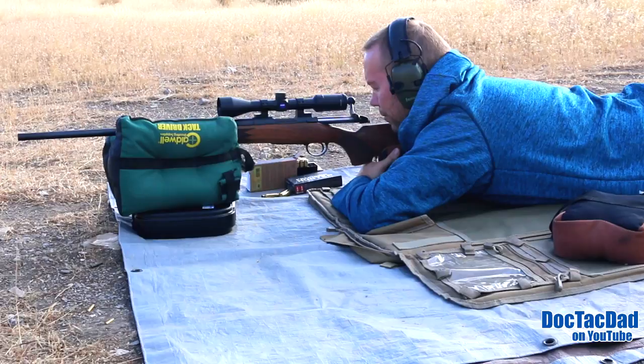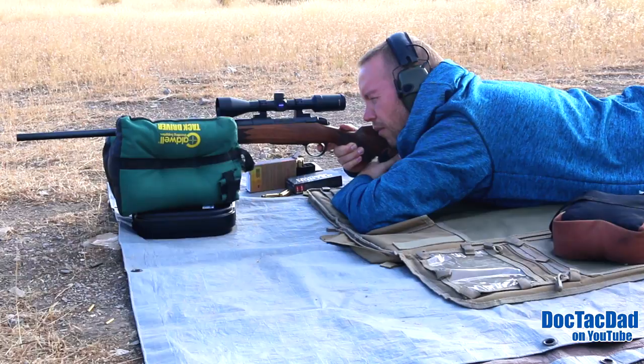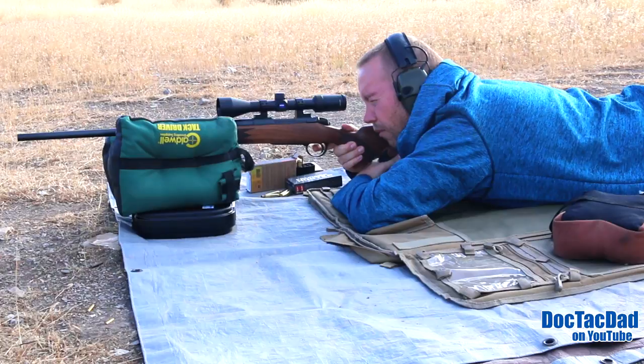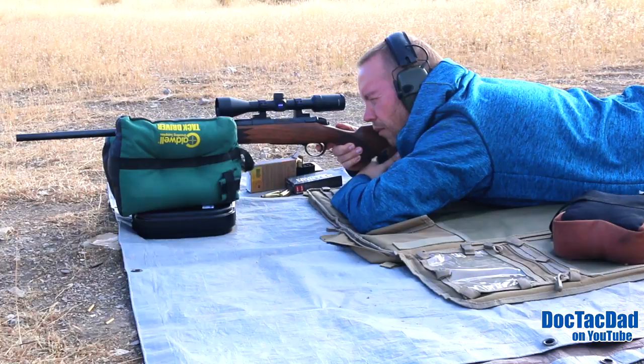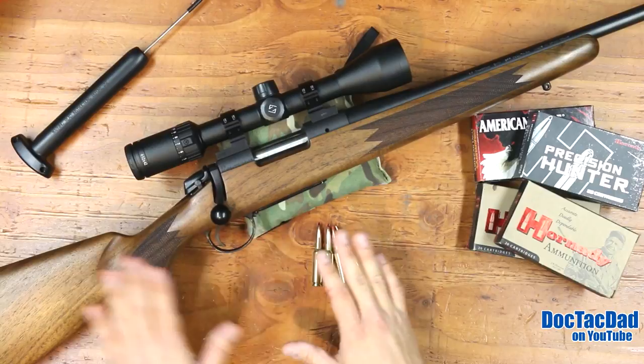I like about a two-pound trigger. Anything more than that on a precision bolt gun, I think it interferes with your ability to be accurate. Two pounds really is a nice field-weight trigger. Some people might argue that's too light for field use — I think it's perfect. My custom .308 hunting rifle has a trigger set at under one pound. A lot of people think that's insane, but it takes the shooter's interaction out of the equation. I would not recommend a one-pound trigger for most people, but two pounds is perfect.